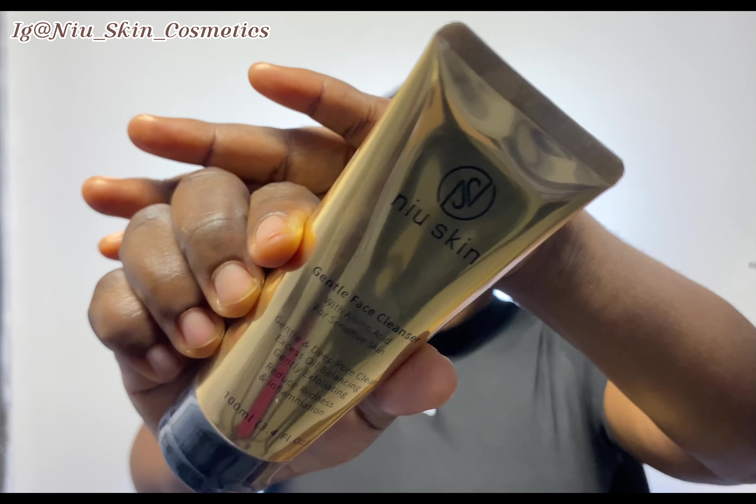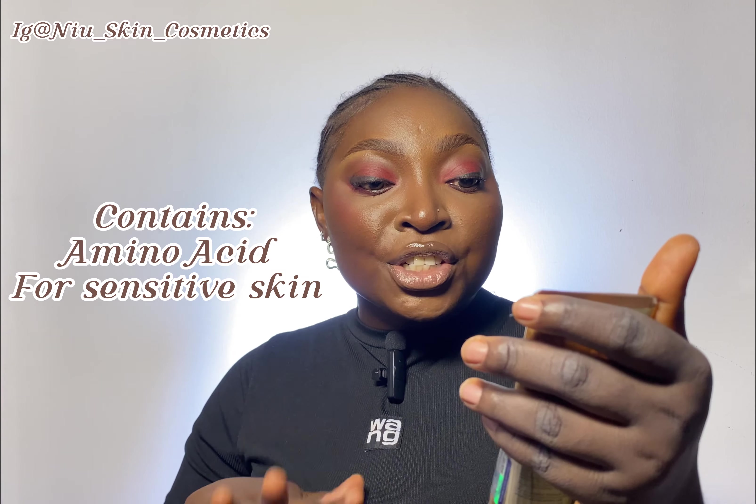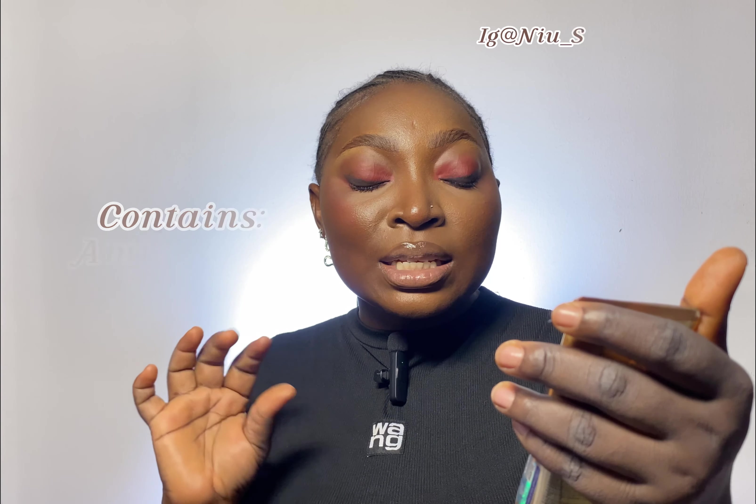The next item is a gentle facial cleanser. It's called New Skin Gentle Face Cleanser with amino acid for sensitive skin — gentle and deep core clean, excess oil balancing, gentle exfoliating, reduces redness and inflammation. Let me tear this one out and see how it goes. It's sealed as well. This smells really good!